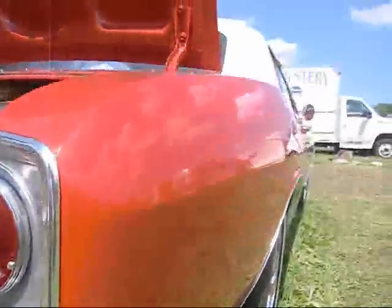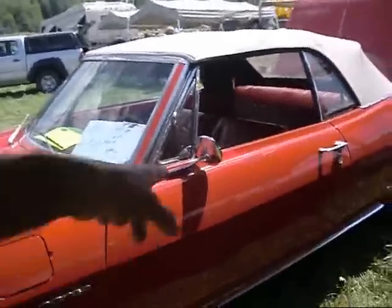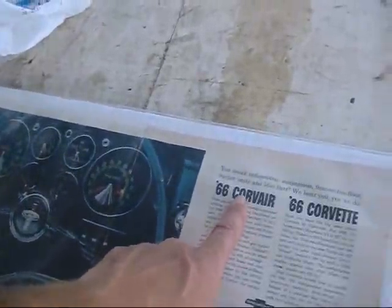Corvair Corsa. Looks like a rebuilt motor to me. Aluminum oil pan — things are looking good in this Corvair. Maybe we'll fire it up and see this rocket red 140. So you're going to buy this Corsa? $20,000 OBO. Now we've got somebody that's interested. '66 Corvair.